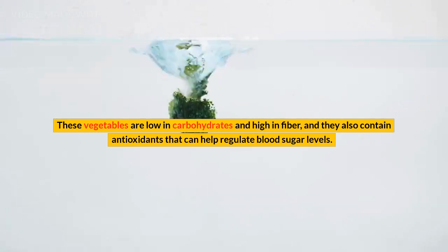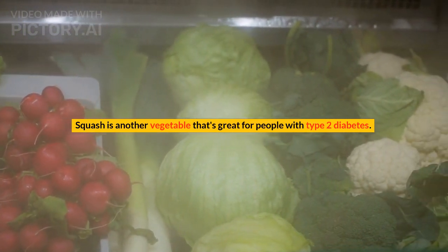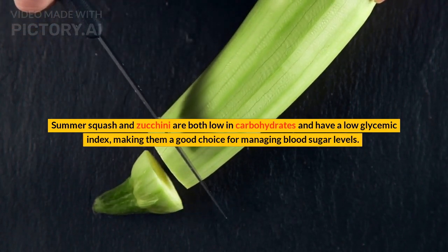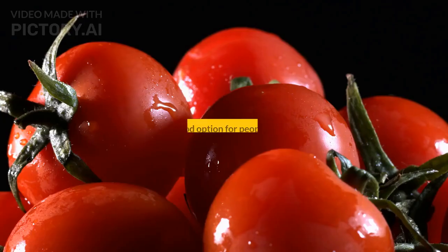Squash is another vegetable that's great for people with type 2 diabetes. Summer squash and zucchini are both low in carbohydrates and have a low glycemic index, making them a good choice for managing blood sugar levels.